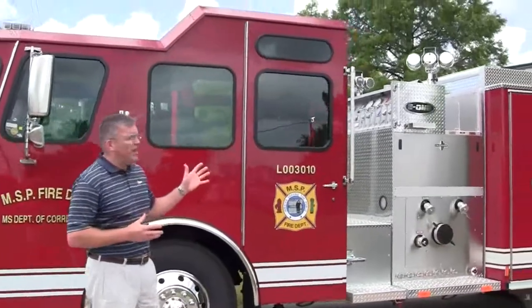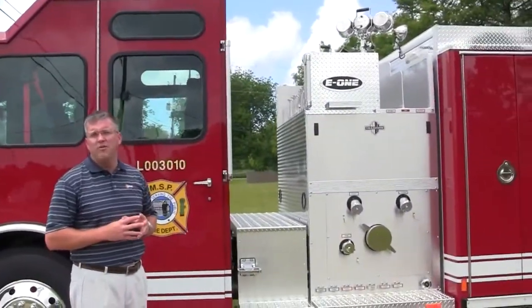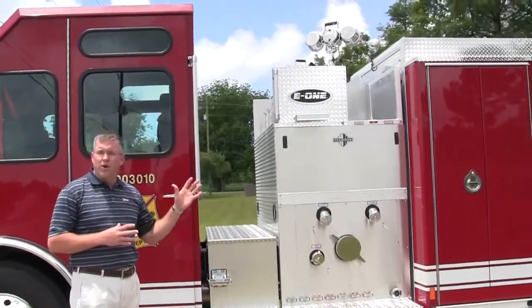As we walk around, I'd like to point out a few features. This has the top mount pump panel. It has the Hale Q-Flow 1250 GPM pump. It also has the Hale FoamLogic 2.1 system.